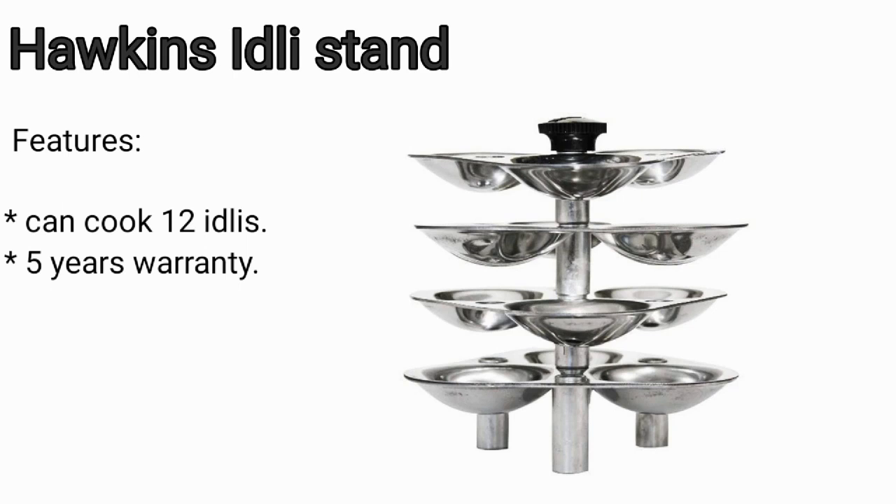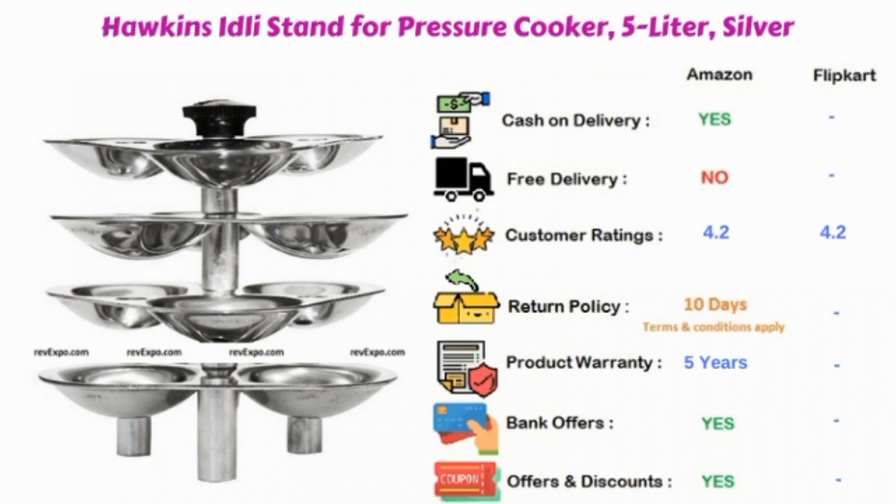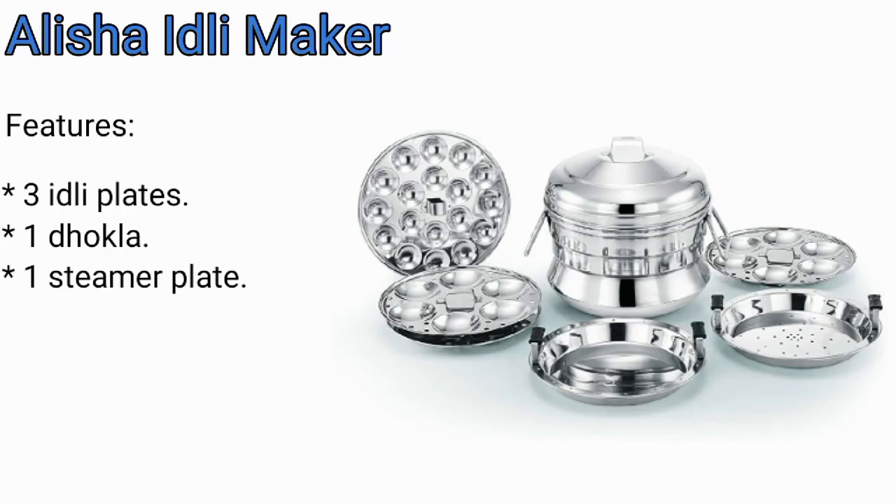Hawkins Idli Stand: in this product you can cook 12 idlis and it has a five year warranty. This product is available on Amazon as well as on Flipkart, and rated 4.2 on both.